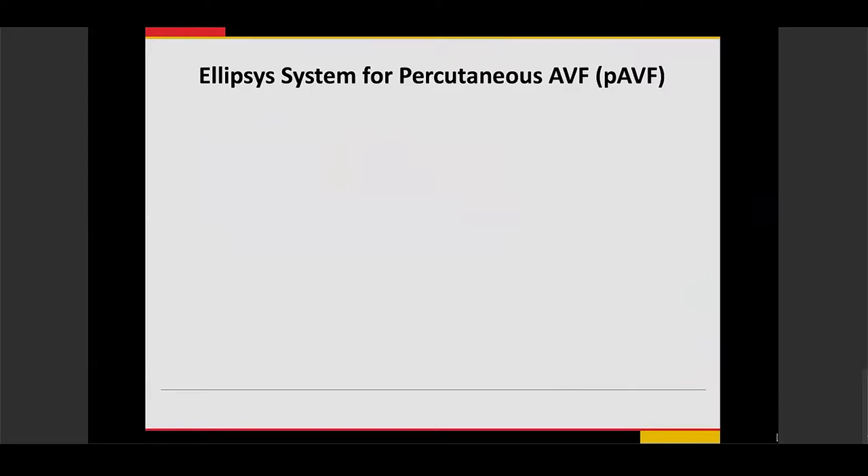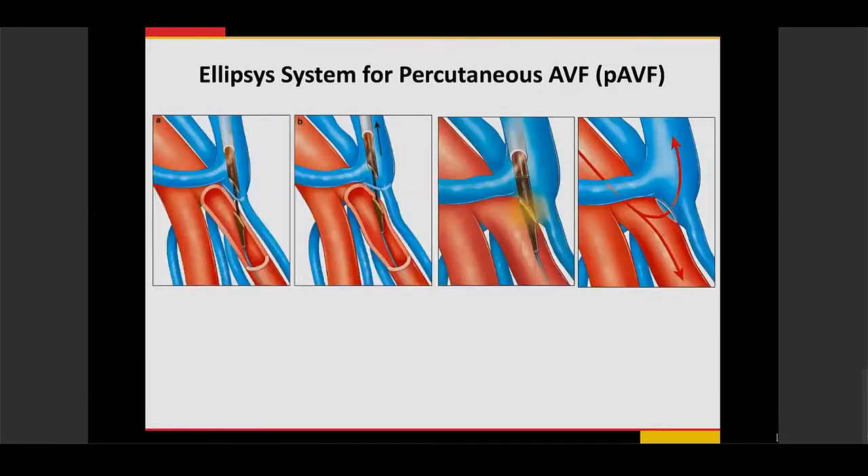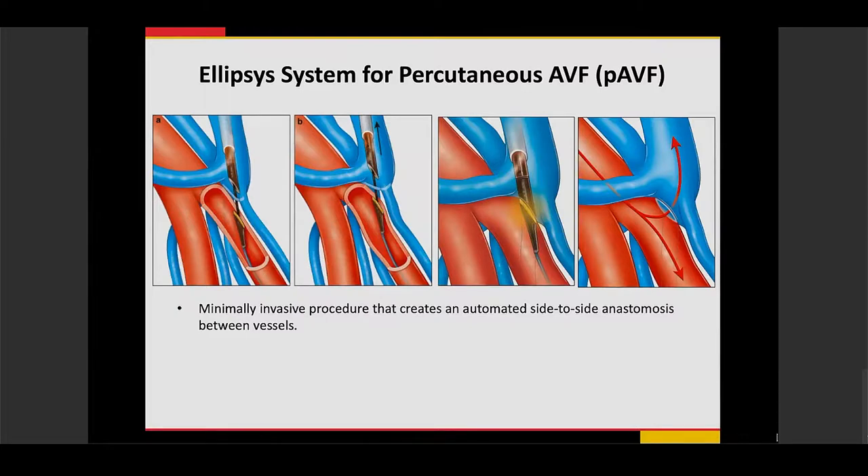The procedure takes about 15 to 30 minutes and creates an automated side-to-side anastomosis between the two vessels. Unlike surgical AV fistulas, there is no manipulation or clamping trauma to the vessels. Everything is done using the patient's own anatomy, with no foreign material, sutures, or staples left behind, and no traditional surgical incision.